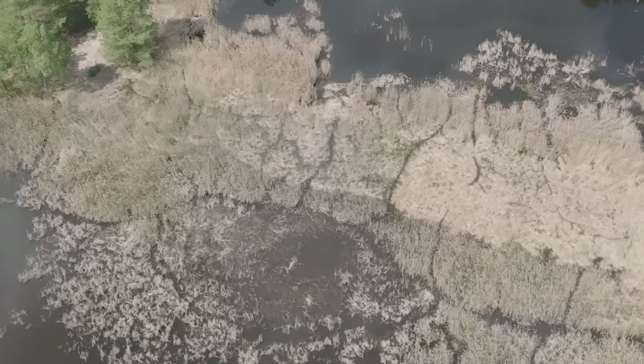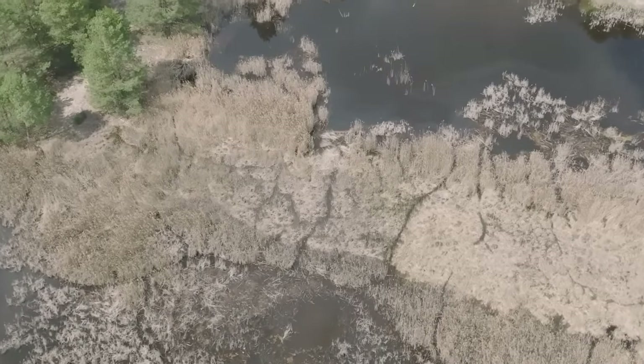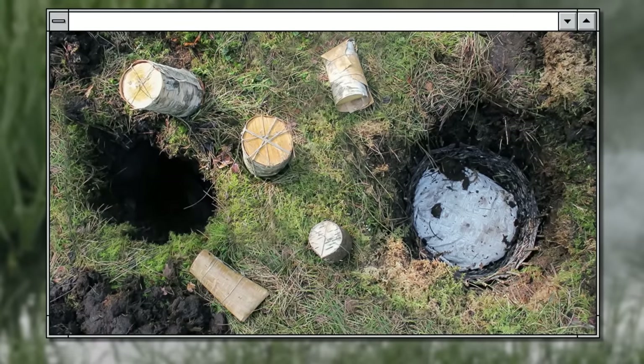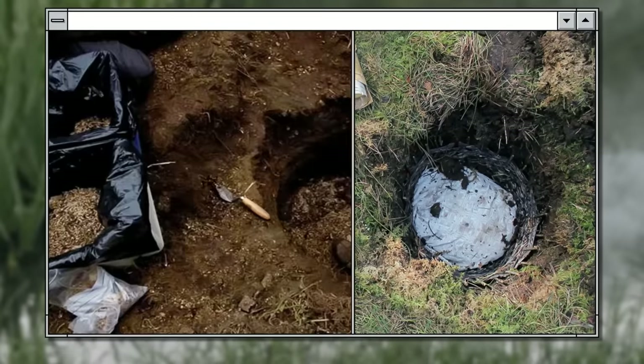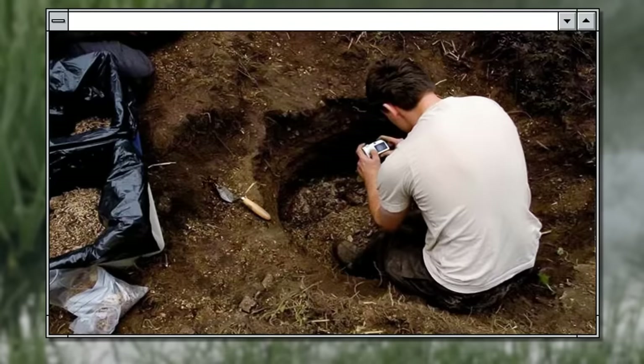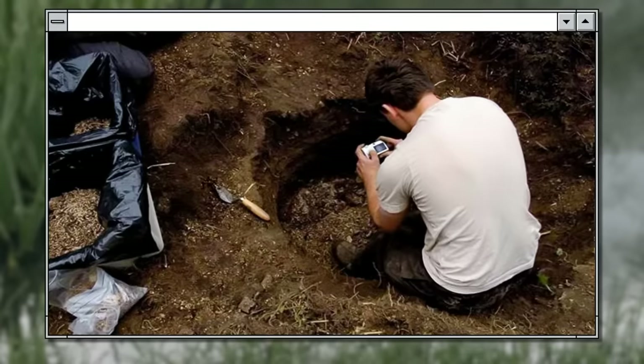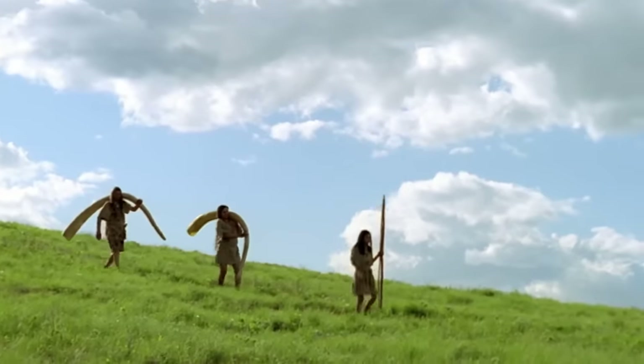It would seem who in their right mind would put their food in a bog. But in Northern Europe, ancient civilizations put food — including butter — into a bog to preserve it. Scientists say it was a common practice, even though the butter might have acquired a tangy taste from the surrounding peat. When you're an ancient man, though, you can't be picky.